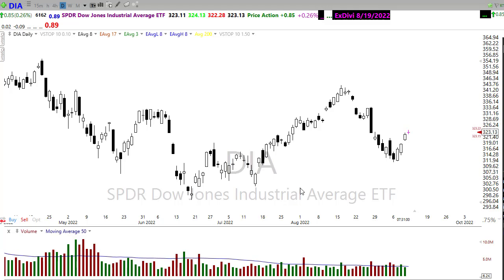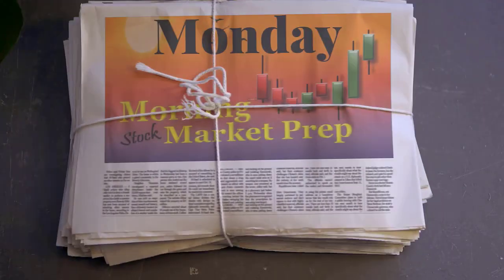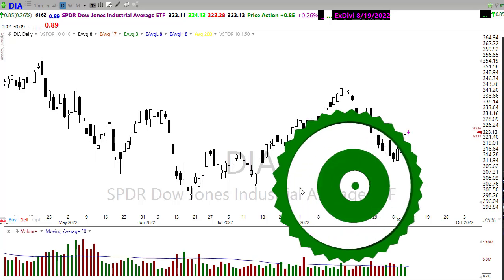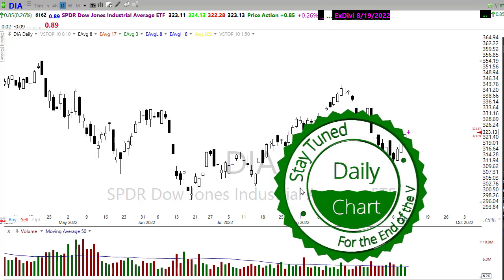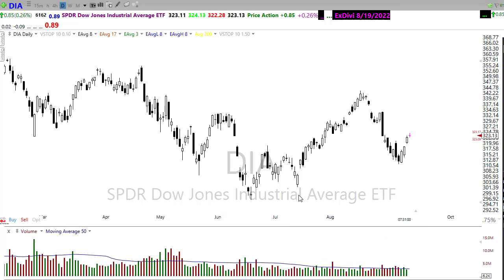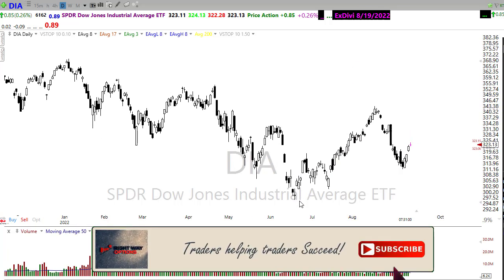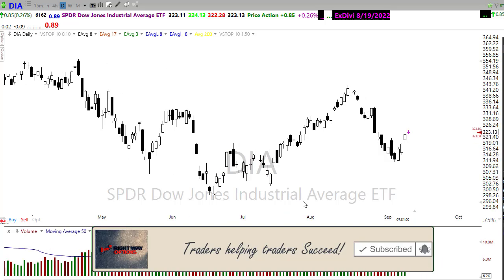Let's settle in, buckle up, and get ready for the Monday edition of the morning market prep video. Good morning once again everyone — thank you so much for being here. Let's take a look at these charts and see if we can pick up some information about how we might want to approach the market today.